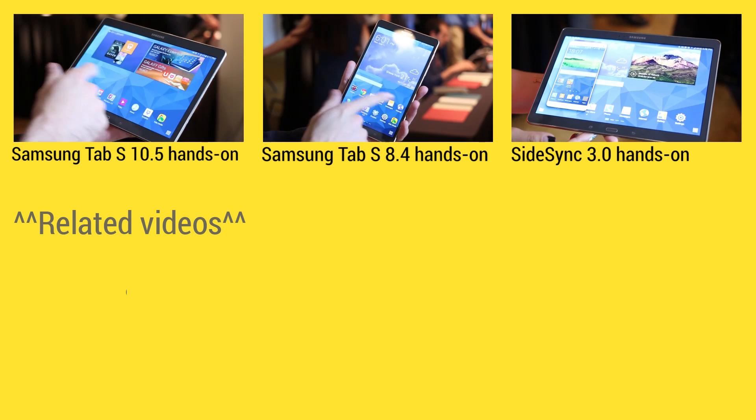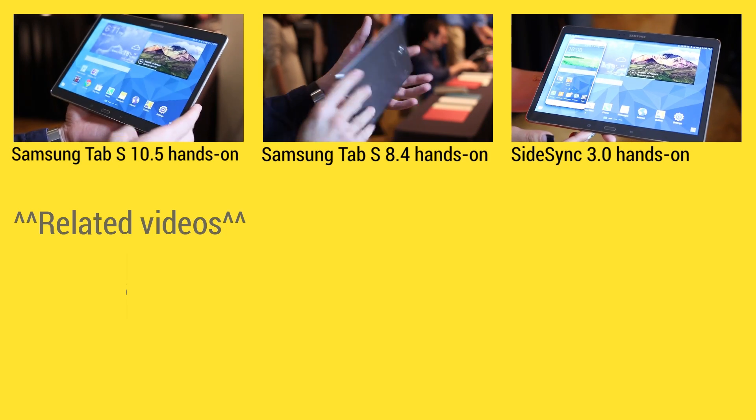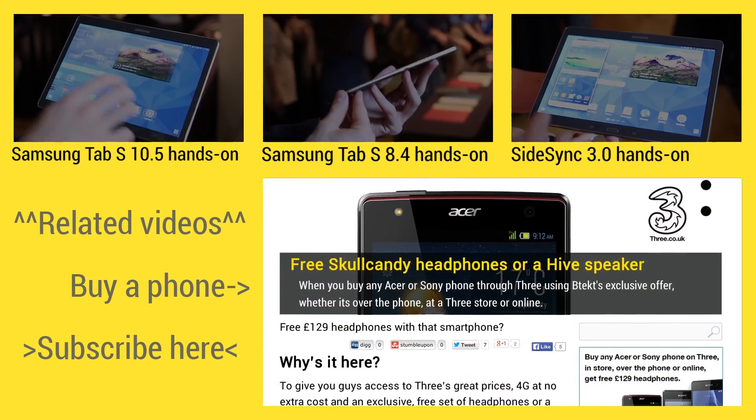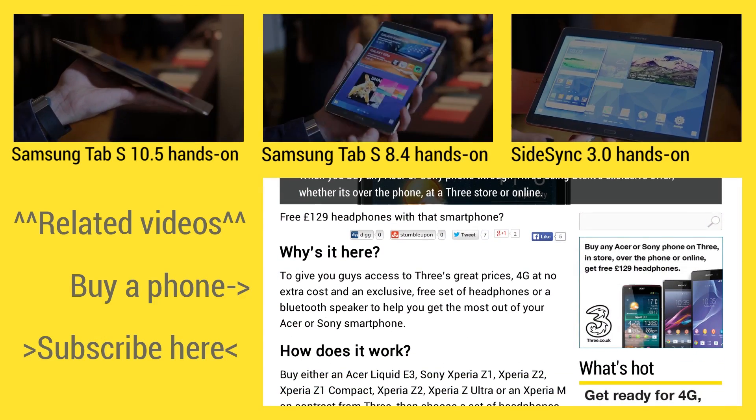At the top of the screen you can find three handpicked videos for your viewing pleasure. On the left is where you can subscribe, and on the right-hand side you can find some exclusive deals if you head over to BTech.com.